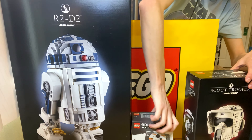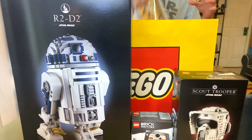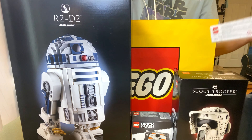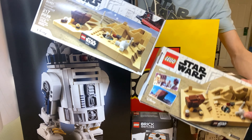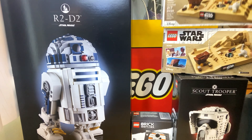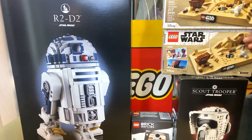And of course the new Scout Trooper helmet — pretty awesome. I was able to take advantage of the promos and I got two Tatooine Homestead promo sets, so very excited about that.